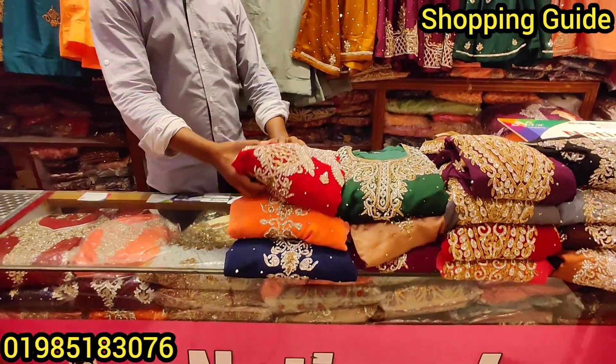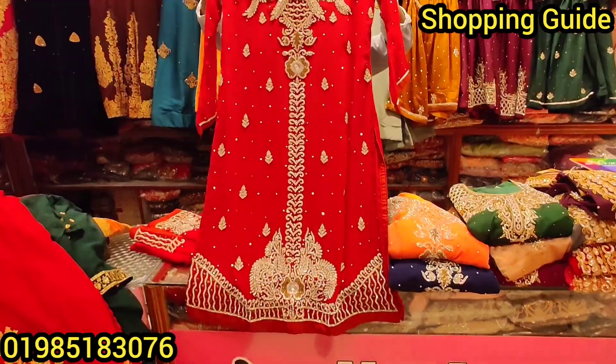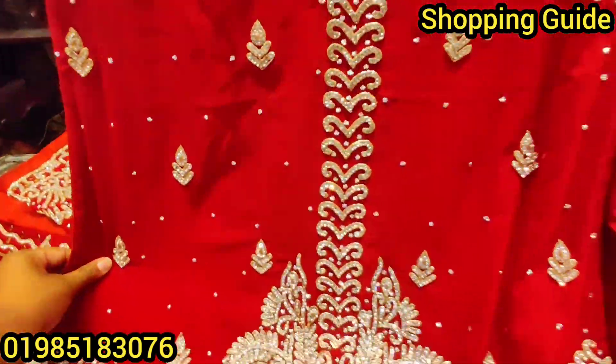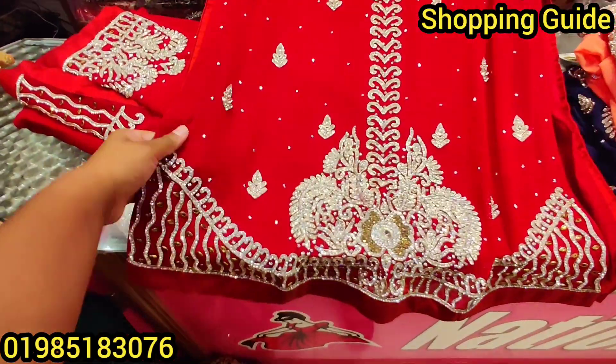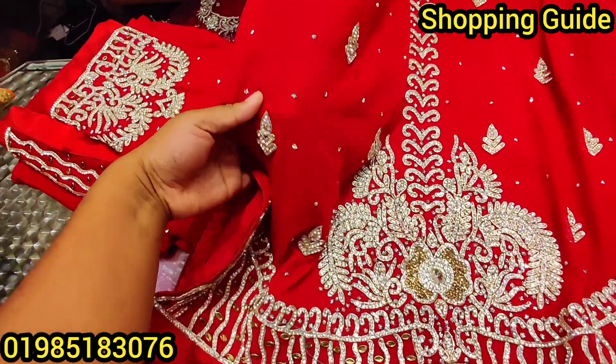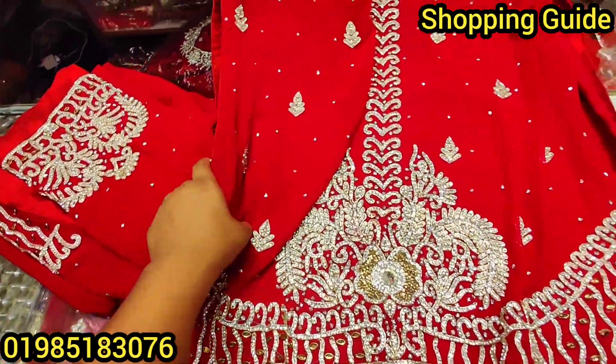Let me see the price. I see a red colored dress. This is called Corachi fabrics — Corachi Georgette. Corachi Georgette is a very quality and soft fabric. The quality is very good.